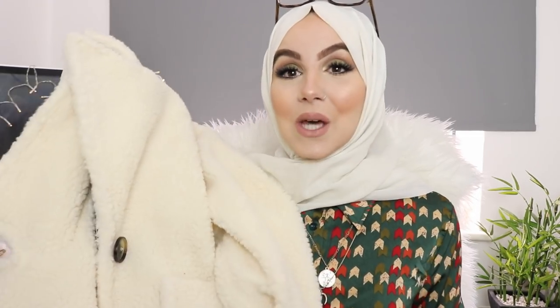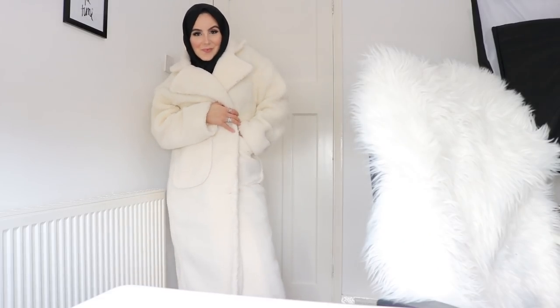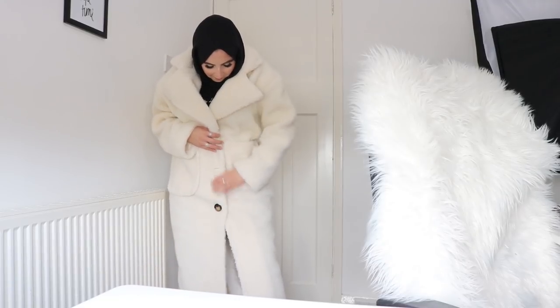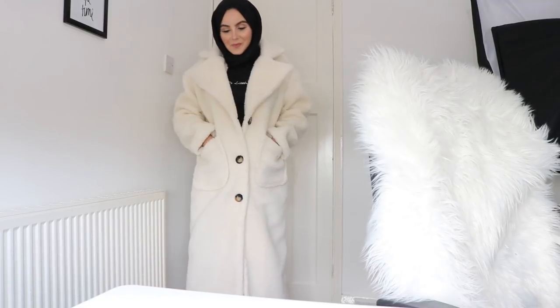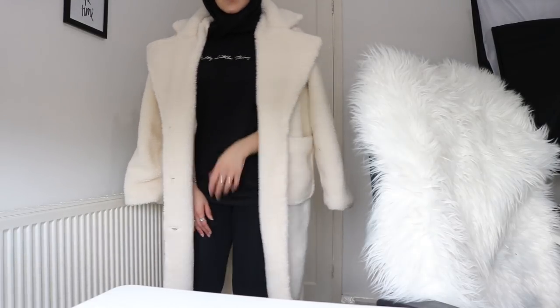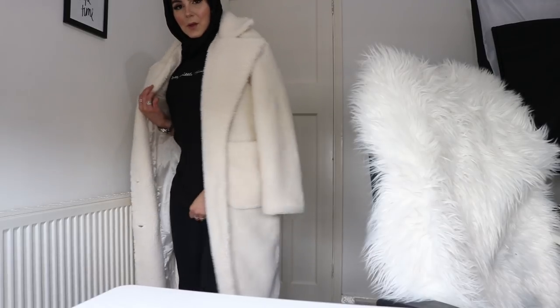She has an obsession with coats. Anyway, I got this cream long teddy coat and I love it so much. I can't emphasize how much I love it and how many compliments I got wearing this coat. Honestly, so many people — even people on the street — were like, 'Oh my God, I love your coat, where's it from?' It's actually just from PLT but it's such an amazing coat. It just makes you look very sophisticated, like you've got your thing going for you, and it looks really, really nice.